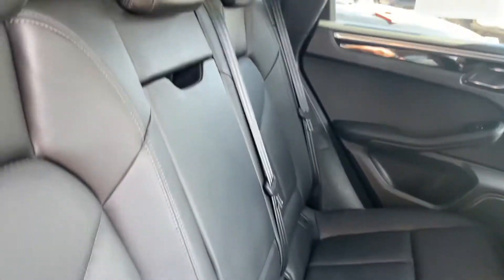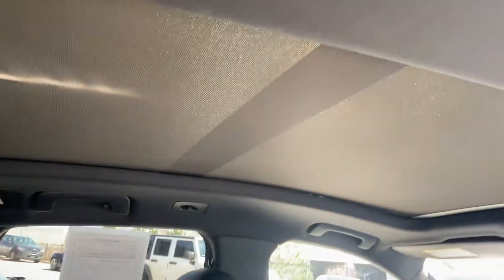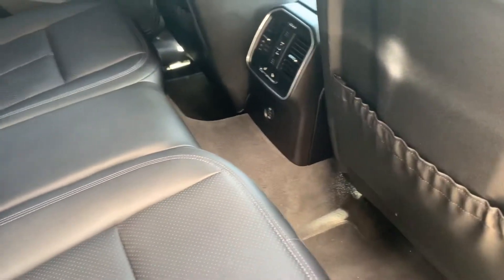You've got heated back seats back here, with the black interior. It smells good in here — no weird smells, no evidence of children or pets. Great big panoramic sunroof.